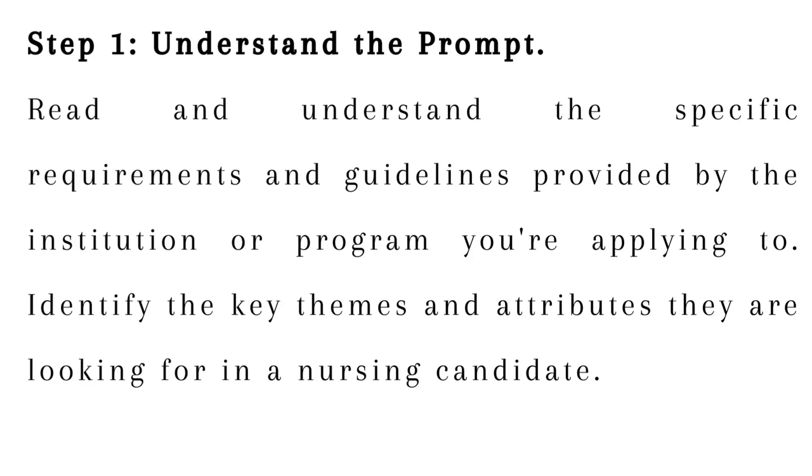Step 1: Understand the prompt. Read and understand the specific requirements and guidelines provided by the institution or program you're applying to. Identify the key themes and attributes they are looking for in a nursing candidate.